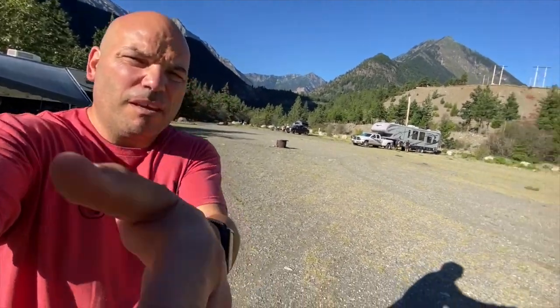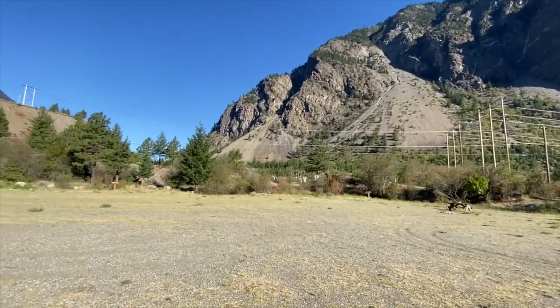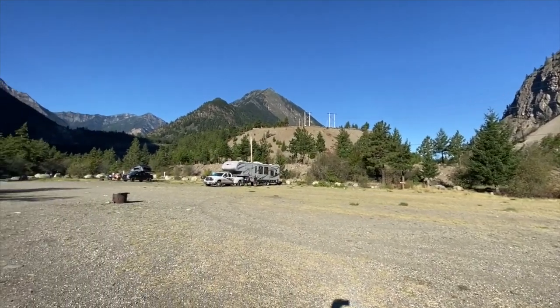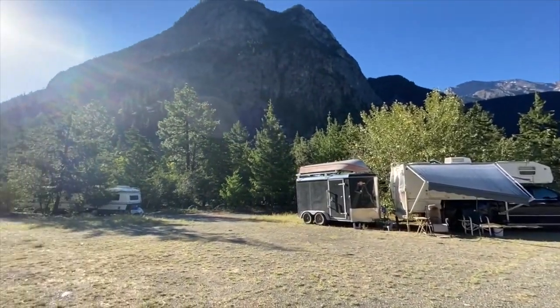Good morning, everyone. Hope you all had a good night's rest — I know I sure did. I hope you can see in the background there, the mighty Honda Ridgeline, which performed admirably yesterday. Just around dark last night, we pulled into the BC Hydro Recreation Site in gorgeous Lillooet, British Columbia. Let's give you a little 360 here because we're pretty much surrounded by mountains. This place is rather epic.